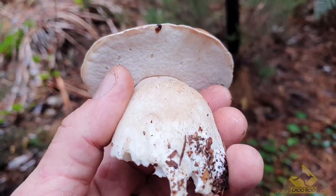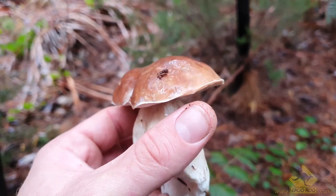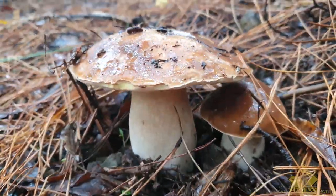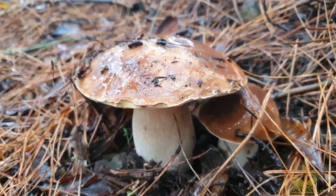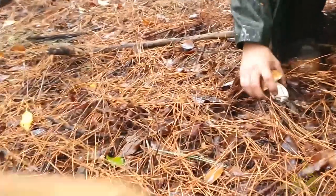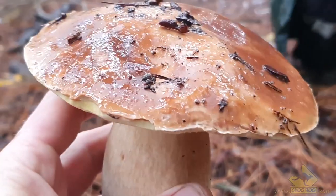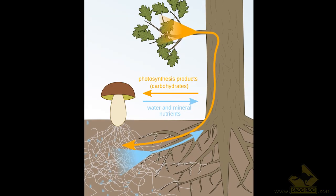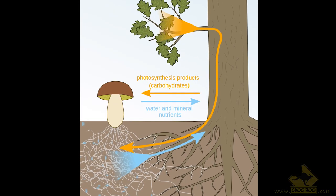The porcini mushroom, or Boletus edulis, is a super delicious mushroom that has a sweet, nutty flavor, is super dense, and can be found all over the Adelaide Hills in South Australia if you know what you're looking for. Autumn is the time to go hunting for these, and a pro tip is to search in dense pine forests that have a scattering of oak trees, as porcinis are mycorrhizal.